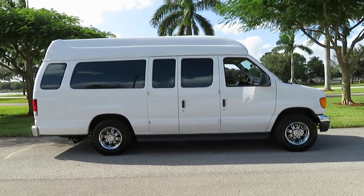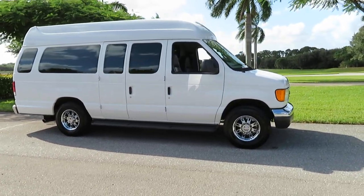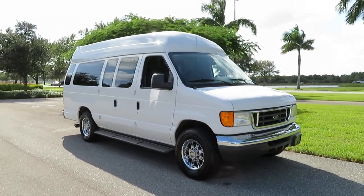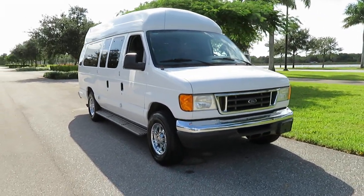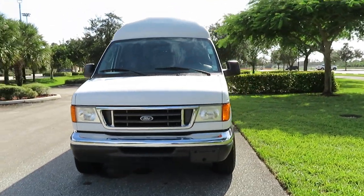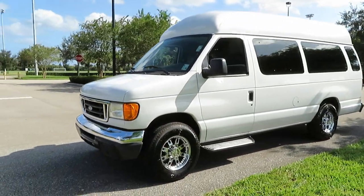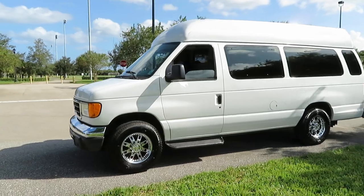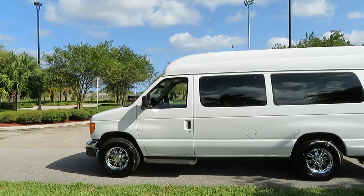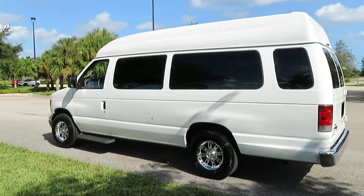2007 Ford E250 DeBrian limo executive coach, 89,000 original miles, clean Carfax, rust-free — a very rare van. We come across these once in a blue moon. We've only seen them in black; the white is ultra classy. Gorgeous chrome wheels, nice tires. There is not a mark on this van — no rust whatsoever, clean Carfax all the way.